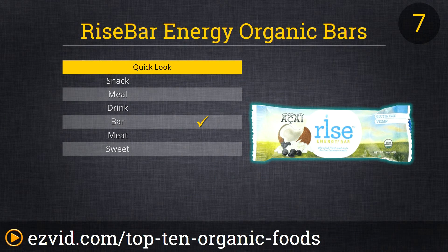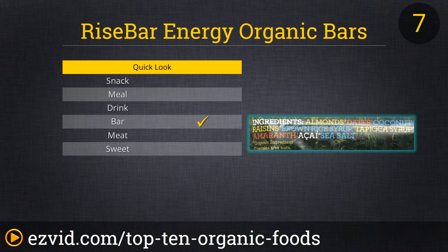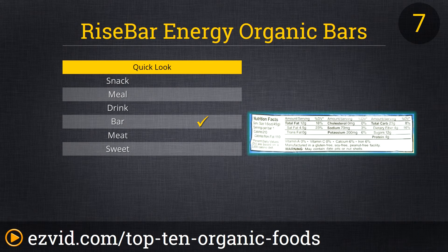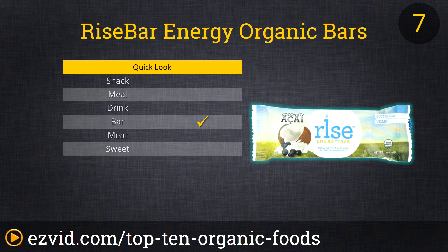Rise Organic Energy Bars are a delicious meal replacement or refueling bar for the person on the go. Stock your desk drawer at work or your backpack while out on a hike or camping trip, and you'll be ready to conquer that conference call or summit that mountain. The Rise Bar Variety Pack comes with several bars of each flavor the company offers, including apricot goji, cherry almond, coconut acai, blueberry coconut, and raspberry pomegranate.